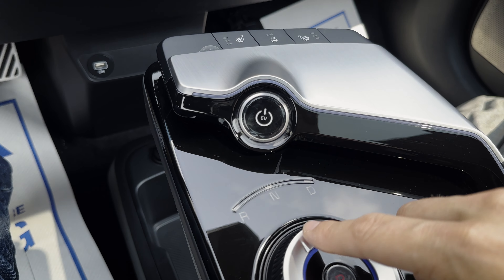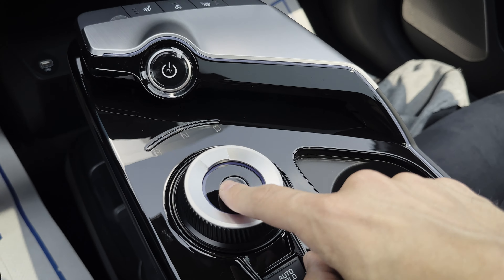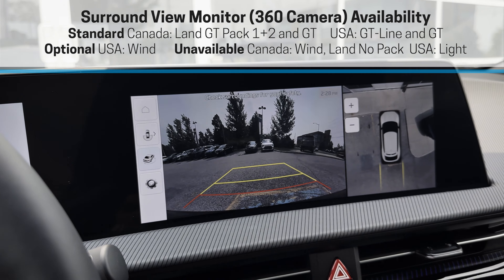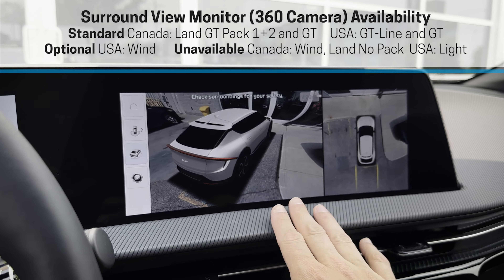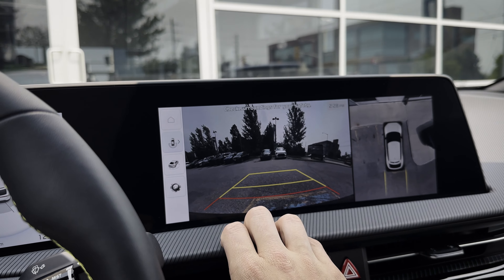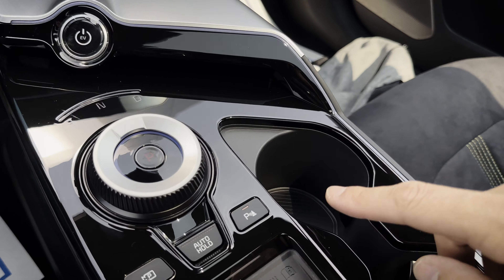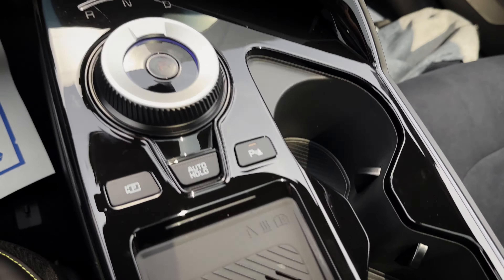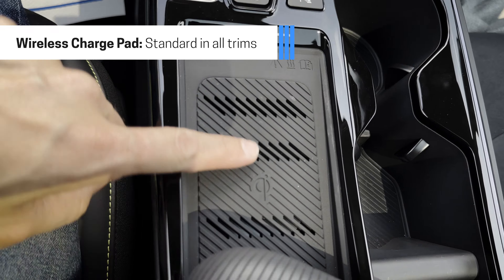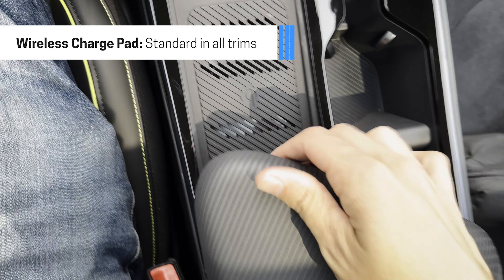Down the center stack, the shifter goes park, reverse, neutral, drive, into your parking gear. There's also a 360-degree lookout view on screen — it looks really cool, with your traditional view or a full 360 view as you move. You've got cup holders, a button for the 360 camera, auto hold, parking brake, wireless charge pad, and an armrest with a nice amount of storage space.